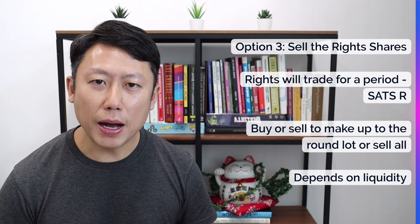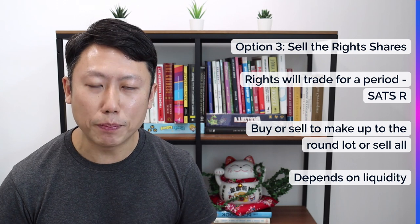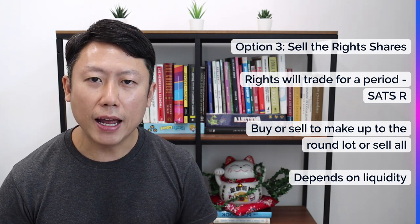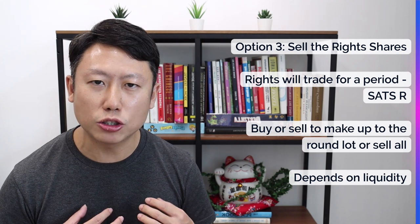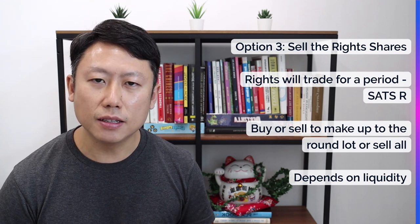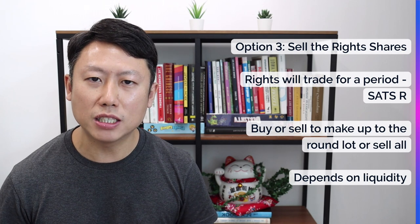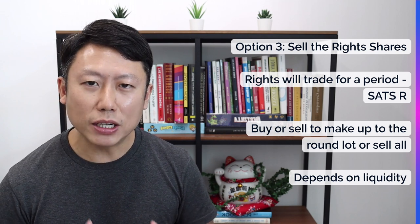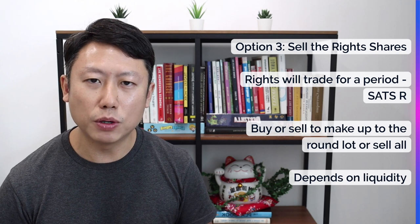Option number three: you can sell the rights in the open market. This is a renounceable rights issue, which means the rights will be traded on SGX for a period of time — maybe two weeks. It will have a ticker name like SATSR, where the R indicates you are trading the rights, not the mother share. The rights will have a price, and you can sell them if you do not want to subscribe. Due to the rights issue your share value will drop, but by selling the rights shares you will get some proceeds to defray the losses in your original shareholding. That is how a renounceable rights issue works.